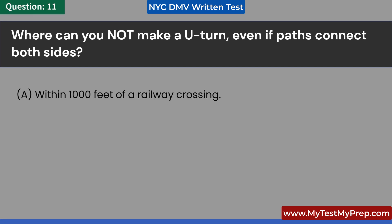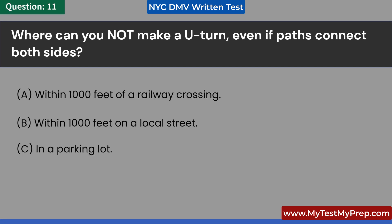Where can you not make a U-turn even if paths connect both sides? A. Within 1,000 feet of a railway crossing. B. Within 1,000 feet on a local street. C. In a parking lot. D. On a limited-access expressway. Answer: D. On a limited-access expressway.